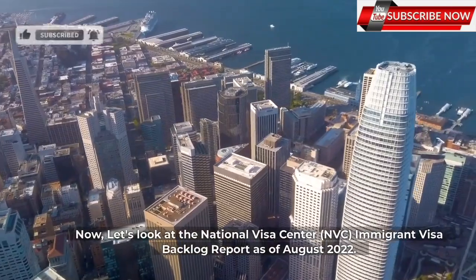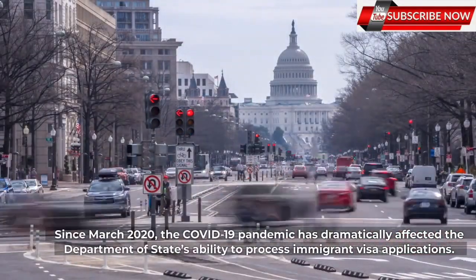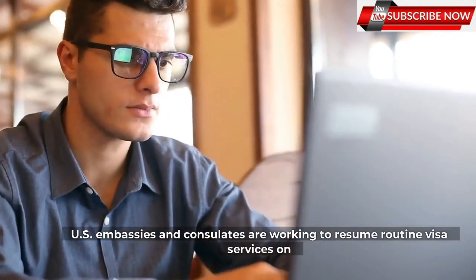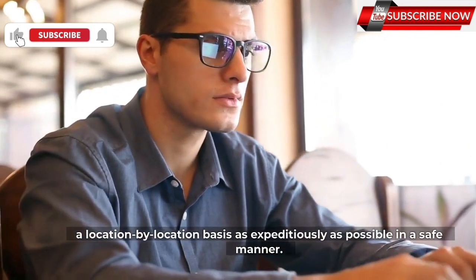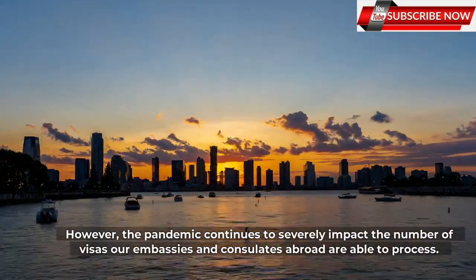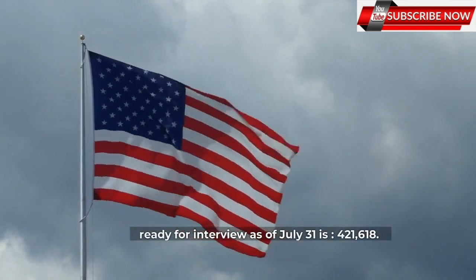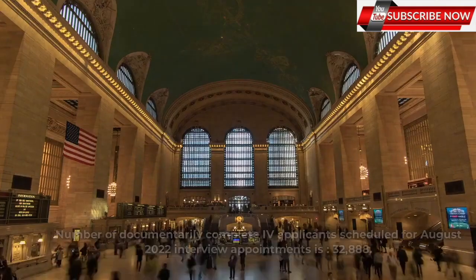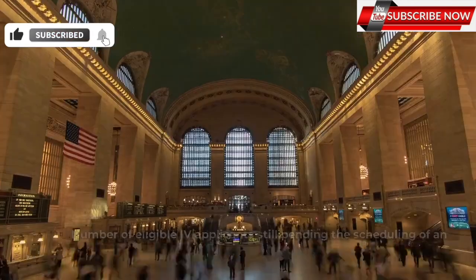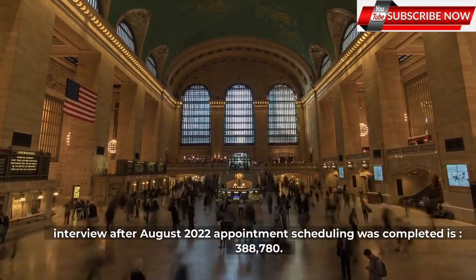Now let's look at the National Visa Center, NVC, Immigrant Visa Backlog Report as of August 2022. Since March 2020, the COVID-19 pandemic has dramatically affected the Department of State's ability to process immigrant visa applications. U.S. embassies and consulates are working to resume routine visa services on a location-by-location basis as expeditiously as possible. However, the pandemic continues to severely impact the number of visas embassies and consulates abroad are able to process. The number of applicants whose cases are documentarily completed at NVC and ready for interview as of July 31 is 421,618. The number of documentarily complete applicants scheduled for August 2022 interview appointments is 32,888. The number of eligible applicants still pending scheduling of an interview after August 2022 appointment scheduling was completed is 388,780.